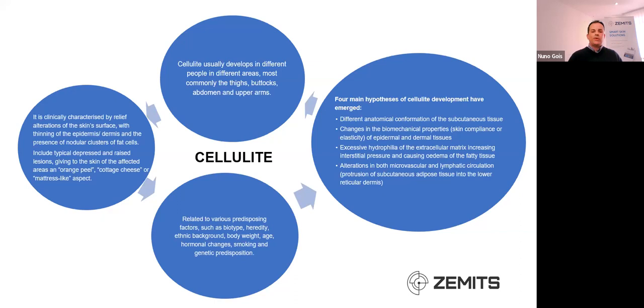Medically, there are four main hypotheses of cellulite development: different anatomical conformation of the subcutaneous tissue; changes in the biomechanical properties such as elasticity and compliance of the skin at both the epidermal and dermal layers; excessive hydrophilia of the extracellular matrix, which increases interstitial pressure and causes oedema within the fatty tissue; and alterations in both microvascular and lymphatic circulations.